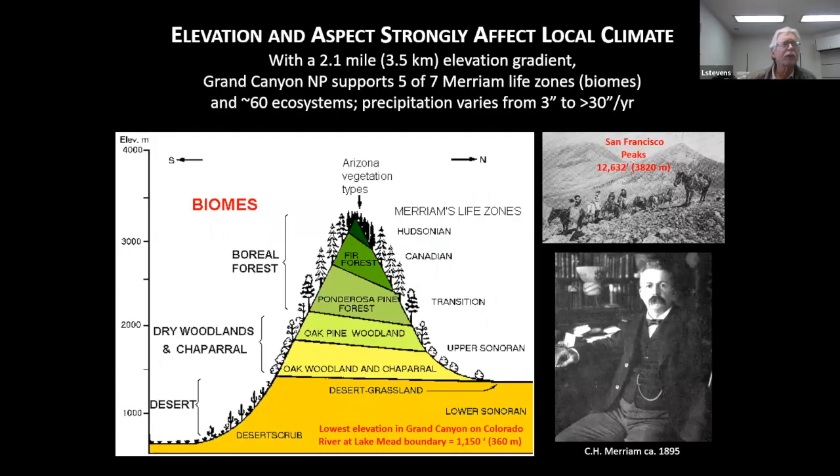Everything in the Southwest is dependent on elevation. C. Hart Merriam's work here in Flagstaff back in the late 1800s allowed him to identify the life zones he described for the San Francisco Peaks heading down all the way into the bottom of Grand Canyon. So these life zones are very much elevationally dependent — they depend on the amount of precipitation, the temperature range, and the evapotranspiration that goes on across elevation here.